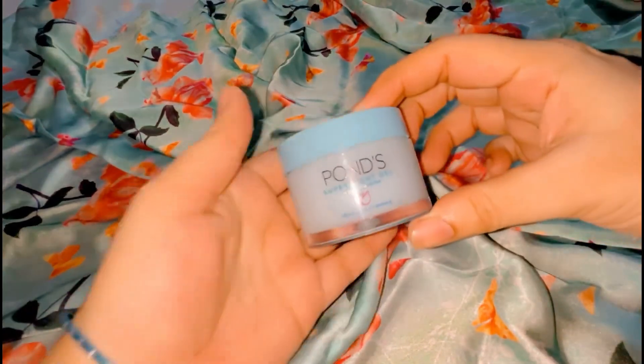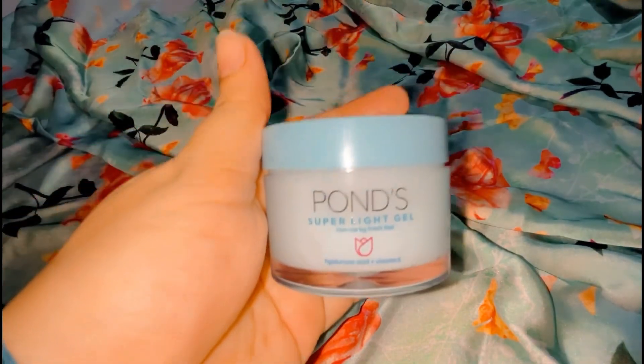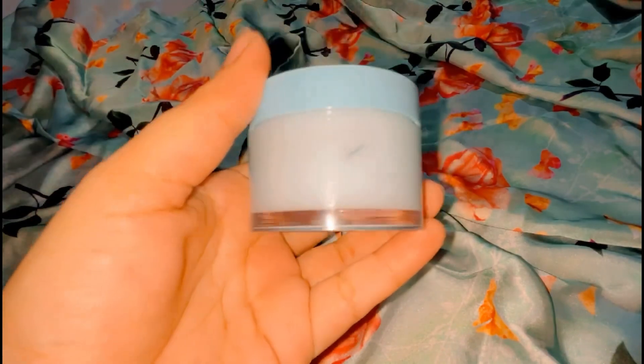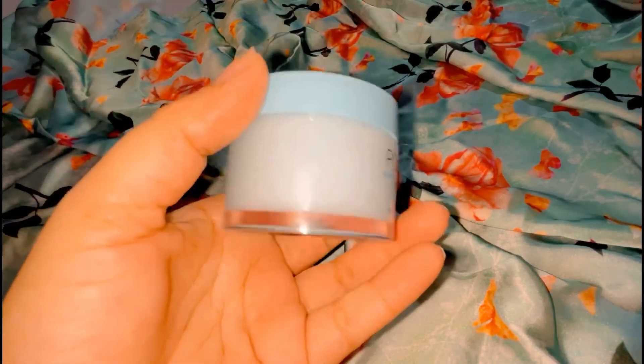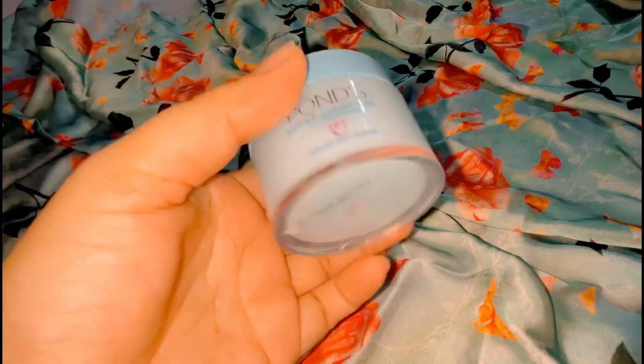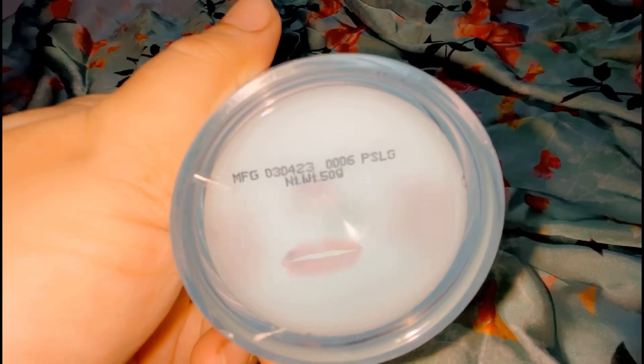After using it, I found I didn't even need a primer. It's a very good non-greasy formula. I also noticed it was good for open pores because it contains an ingredient that helps close your pores.